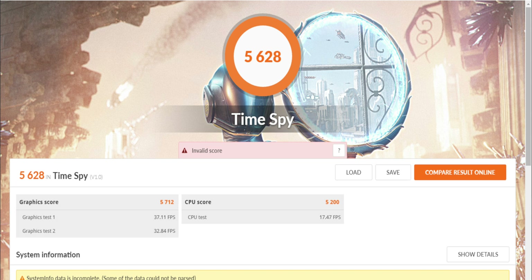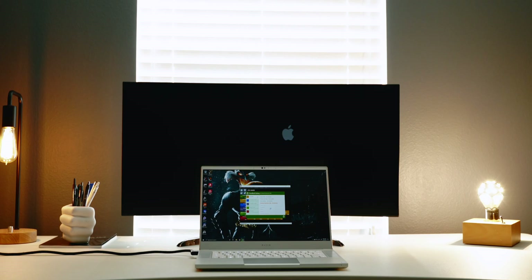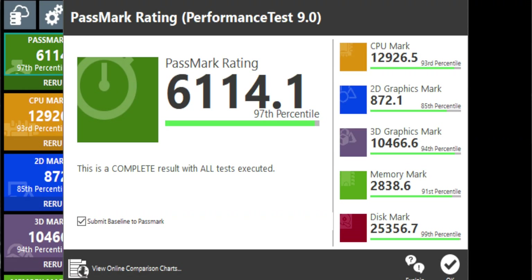When Bitdefender was uninstalled the score was 5,628 and with Bitdefender installed it scored 5,604. Looking specifically at the CPU score difference, it's 5,200 versus 5,023. Moving on, the next test is PassMark.